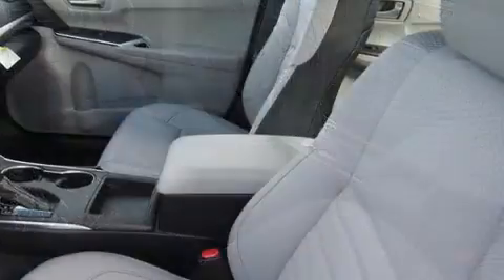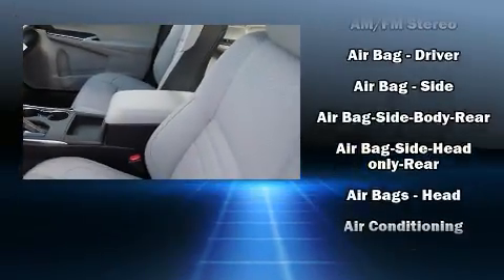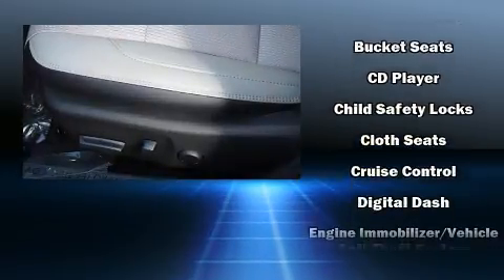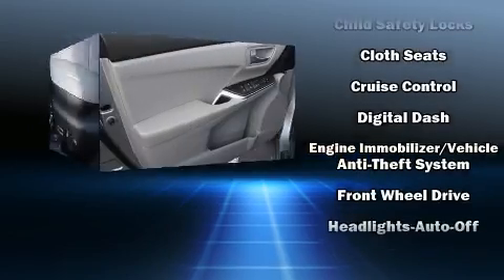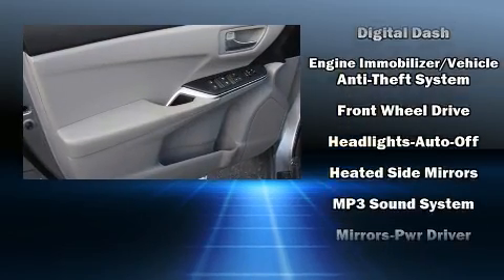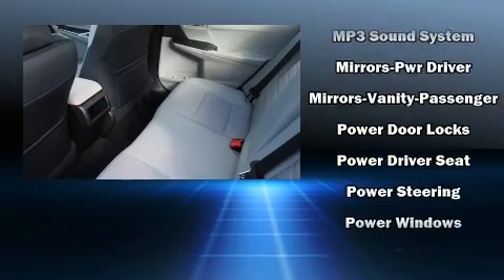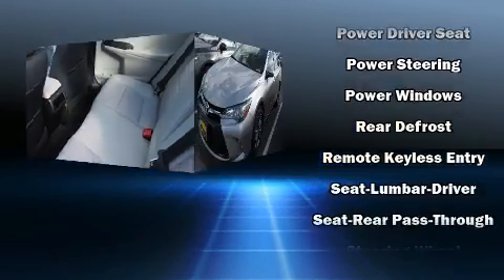Toyota also prioritized safety and security by including head curtain airbags, front and rear side impact airbags, traction control, brake assist, a panic alarm, and four-wheel disc brakes with ABS.